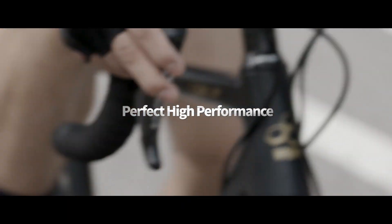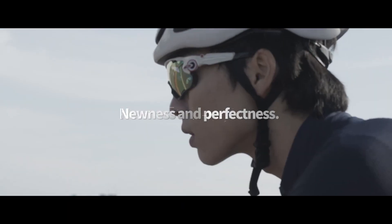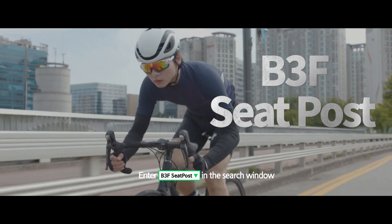The only seat post you need for a new period of perfect riding. B3F Seat Post.